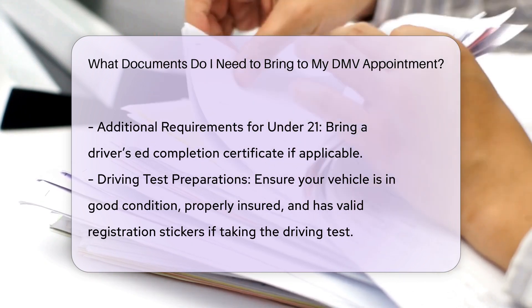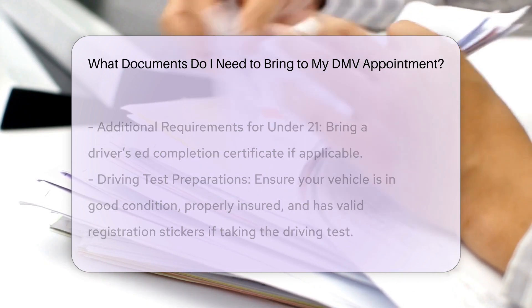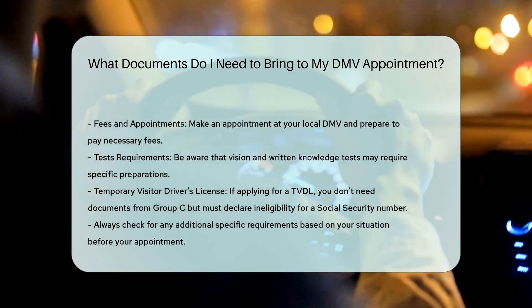Fees and appointments: don't forget to make an appointment with your local DMV branch and bring payment for the necessary fees.